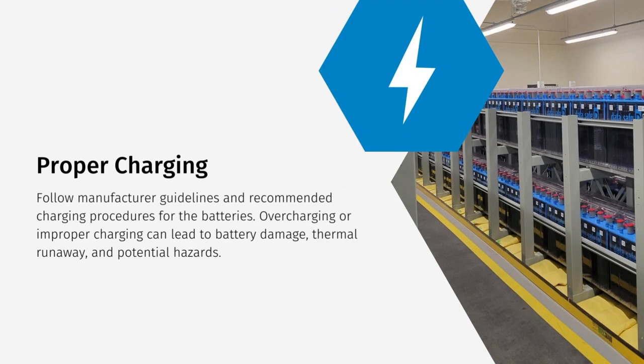It's vital to follow manufacturer guidelines and recommended charging procedures for UPS batteries. Overcharging or improper charging can lead to battery damage, thermal runaway, and other potential hazards.